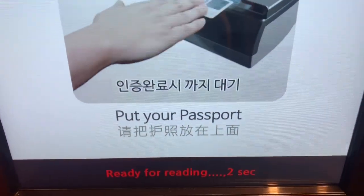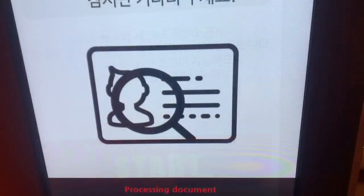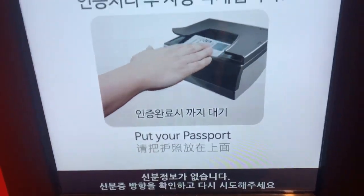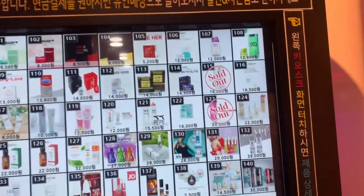So I'm going to show you how it works — you have to put in your ID. Oh, it's processing... I can't get it to work.